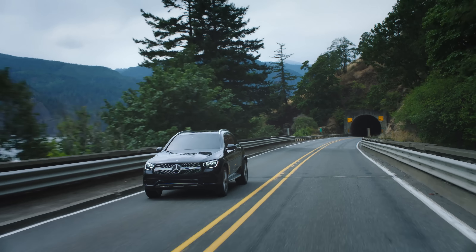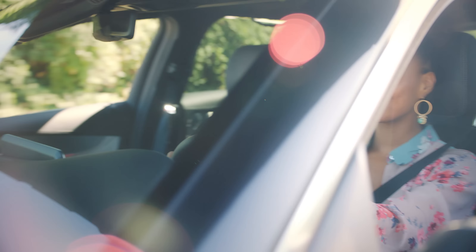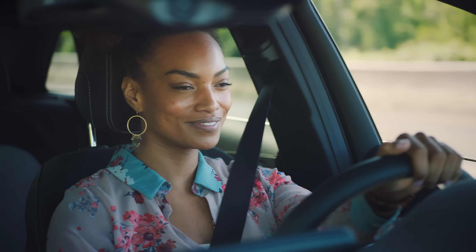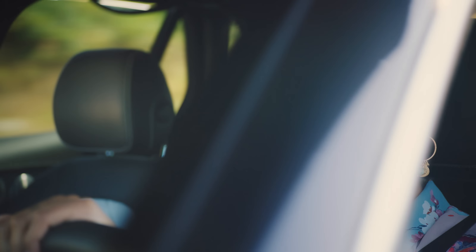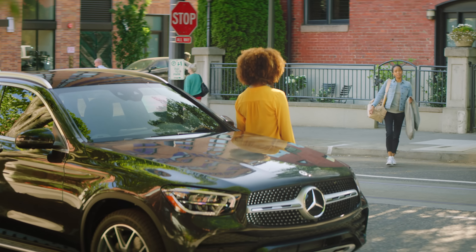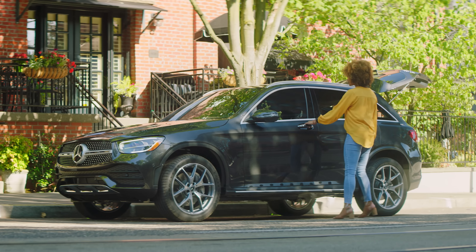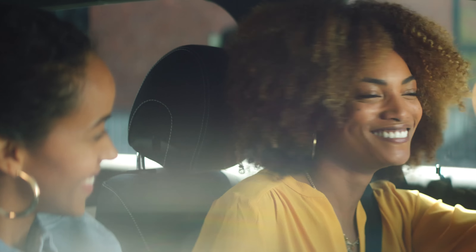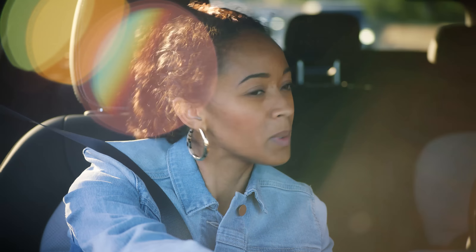Hey Mercedes. Everything about the new GLC has been designed to enhance your experience — the way it touches your hands and cradles your body, dims the interior and brightens the road, from the rush of its engine in the pit of your stomach to the sound of your own music in your ears. Come on, we've got to go. It's not too late to fly, you know. No way. You're giving me this. Hey Mercedes, show me directions to Mountain View, Oregon. We've got to get my little sister married. The 2020 Mercedes-Benz GLC: make the most of what matters.